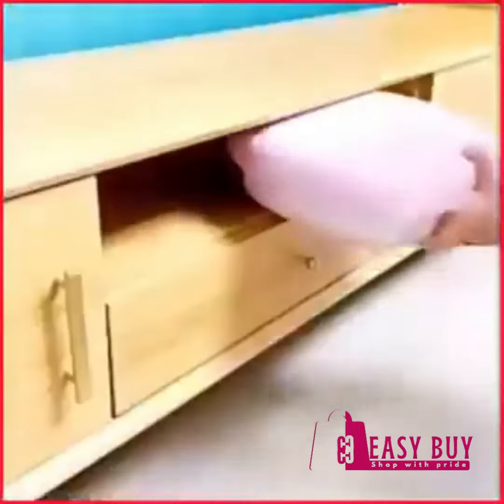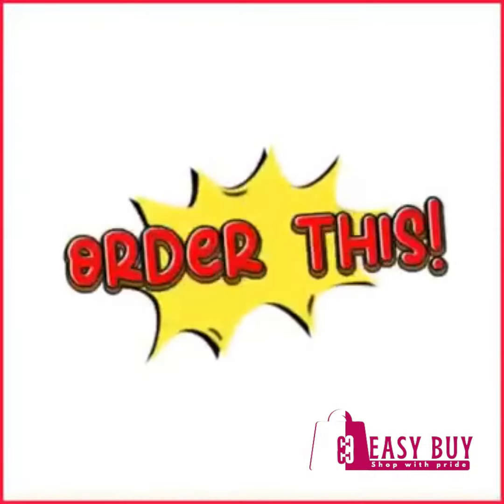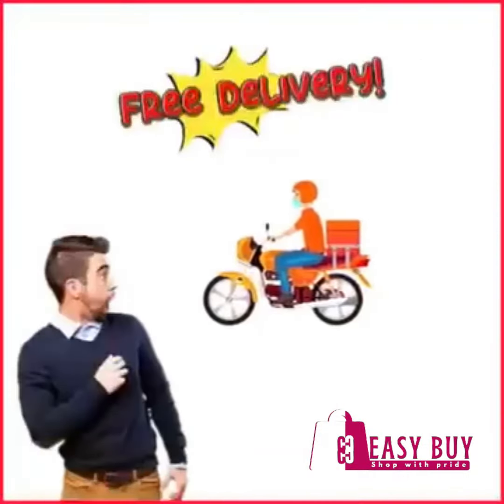Save your money and save yourself from stress today. Order now and get free delivery! Order valid at Y-Store Club.